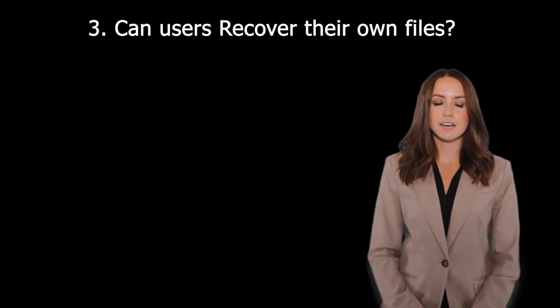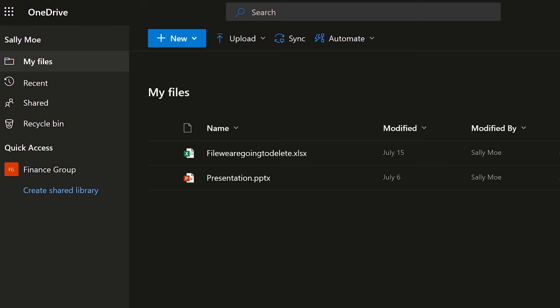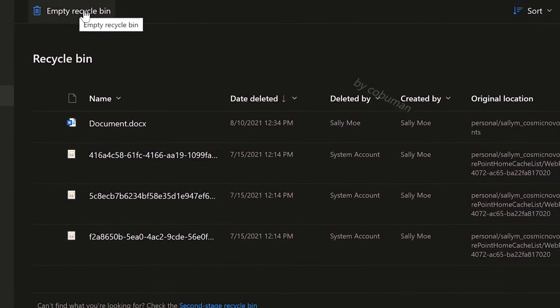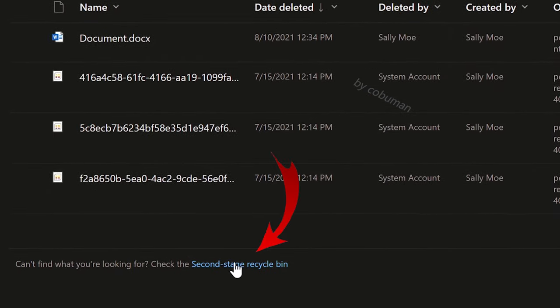Question twenty-two: Can users recover their own files? Yes, through the OneDrive Recycle Bin. For example, if Sally Moe accidentally deletes her files, she can go to her OneDrive Recycle Bin and recover any accidentally or intentionally deleted files. If she accidentally empties the Recycle Bin, the files are not permanently gone — she can still recover them by going to the second stage Recycle Bin.